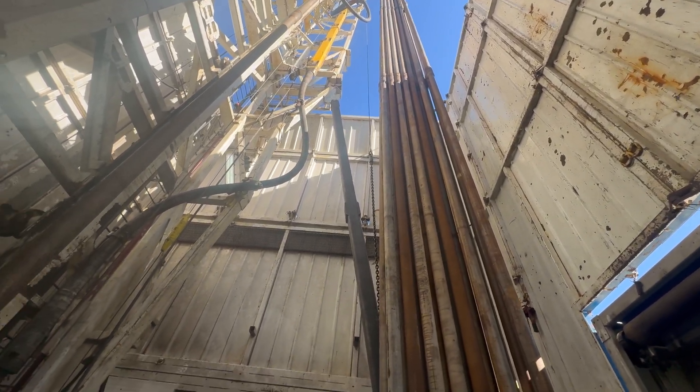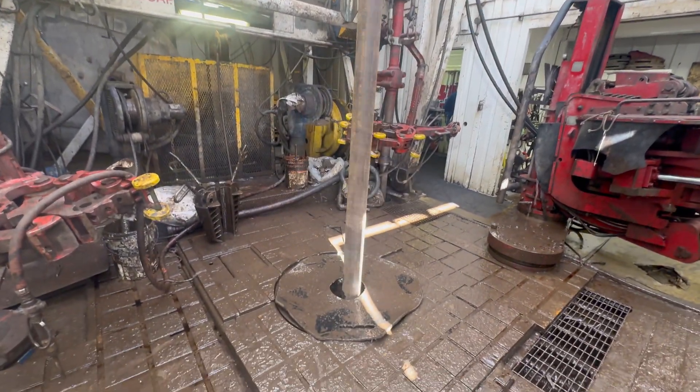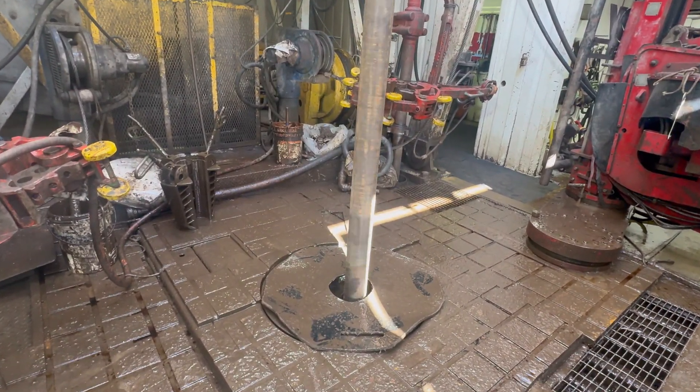I'm now on the drill floor. You can see that we're actually rotating ahead at the moment, making progress drilling down to our target intervals.